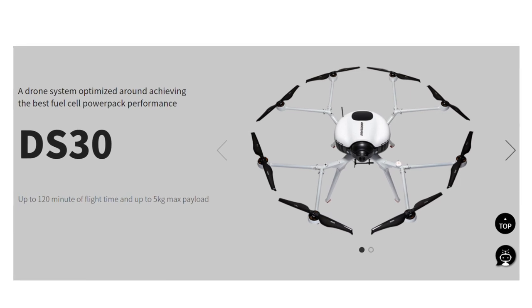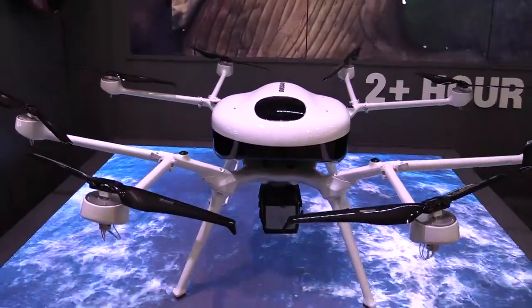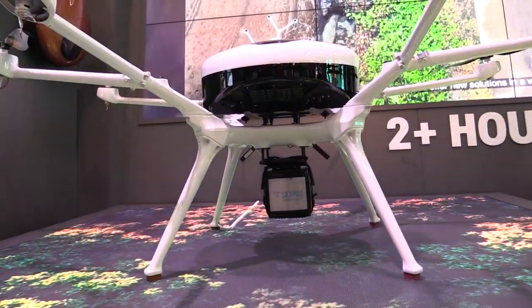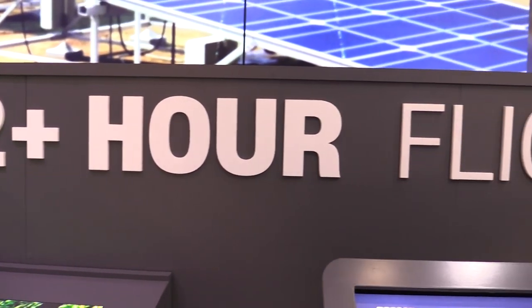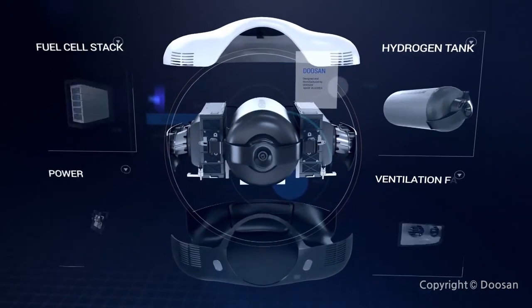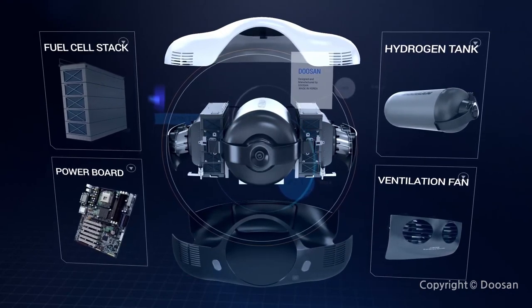18 months ago it was all prototype, now it's all for sale — we launched last October and it's pretty much ready now. Conventional lithium batteries can make a drone fly only 20-30 minutes, but we use hydrogen as our fuel. This is a hydrogen fuel cell power system and that makes the drone fly for two hours.